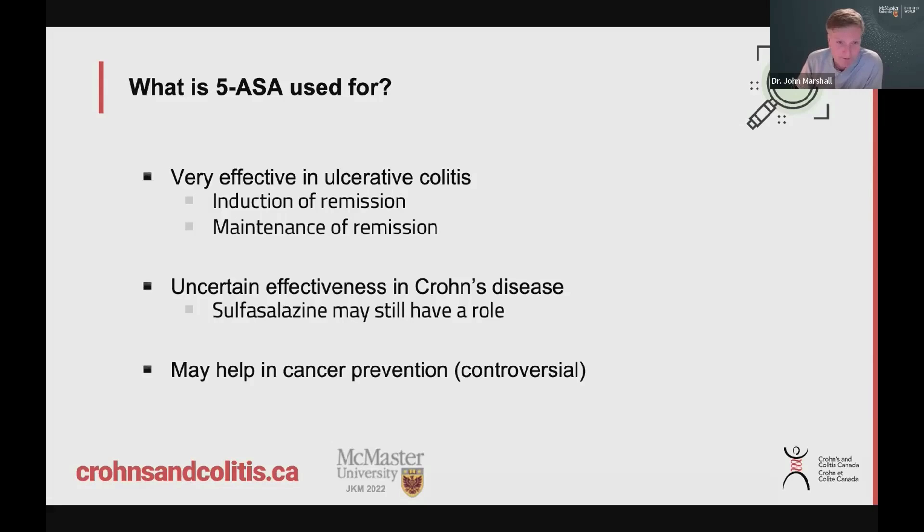A big controversial topic with 5-ASA is whether it helps to reduce the risk of colon cancer in people who take it for treatment of ulcerative colitis. We could talk all evening about that particular question, but at the end of the day it's a bit controversial. The main thing is that it can treat and control the disease — and probably just controlling the disease helps to prevent cancer risk in the long run. But whether 5-ASA can specifically prevent colon cancer is something often discussed.